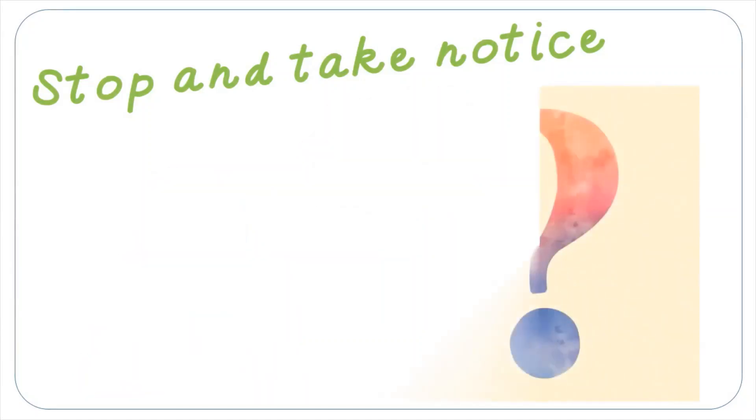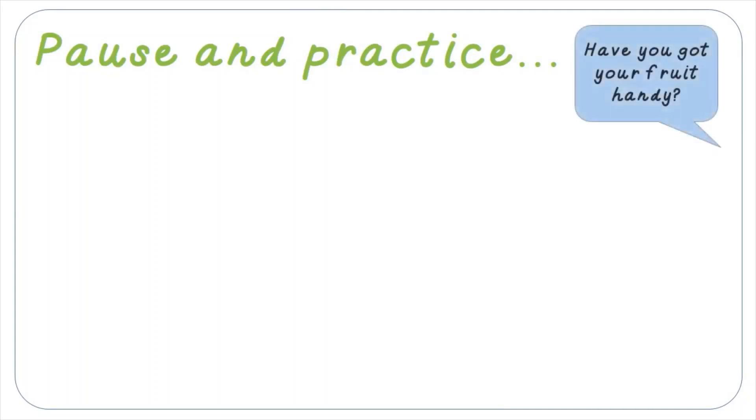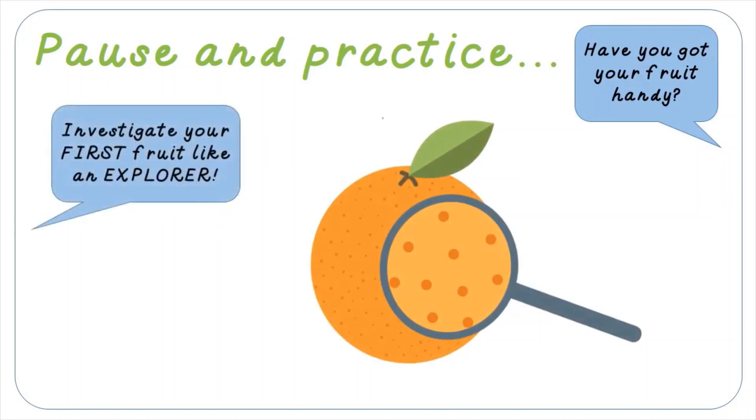Saying that, today we're going to practice awareness in another everyday activity — something that we do several times a day, every day. Can you guess what it might be? I'll give you a hint — think about one of the things I asked you to prepare for the lesson today. Now it's time — you need your fruit and a pair of clean hands. So if you've not got your fruit ready, go and get it then come back. Don't eat it though, not yet.